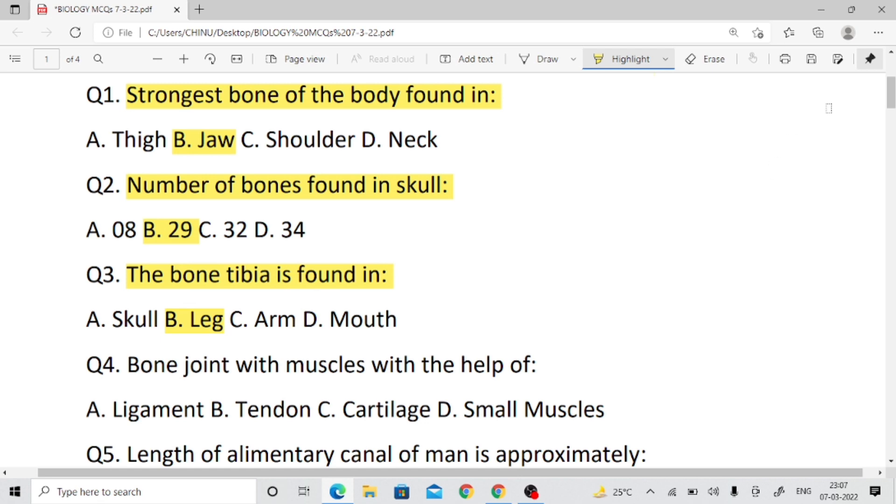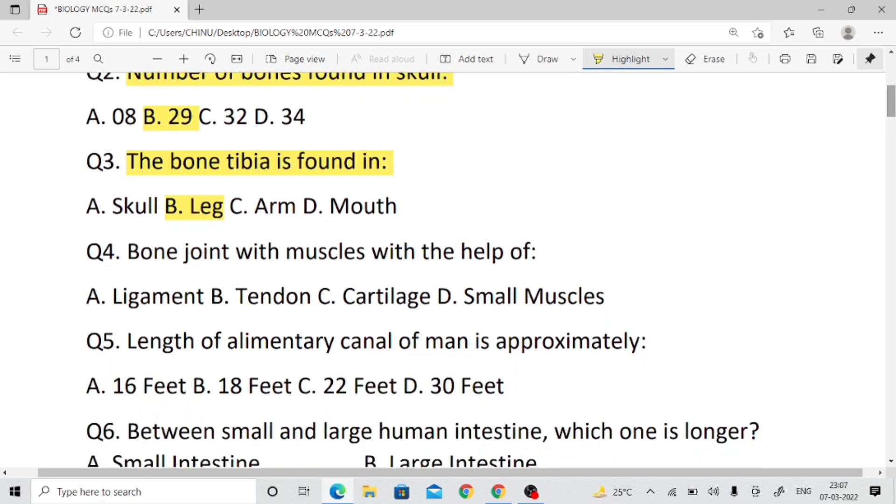Radius and ulna are found in the arm. Question number four: How does bone join with muscle? Bone and muscle attach with the help of tendon. Right answer is B — tendon.